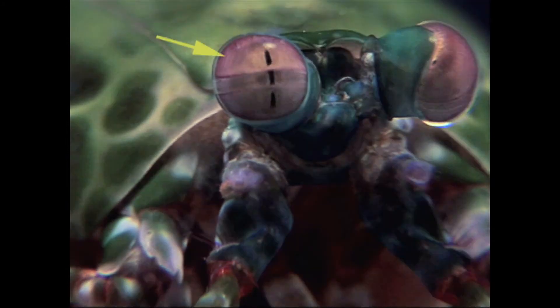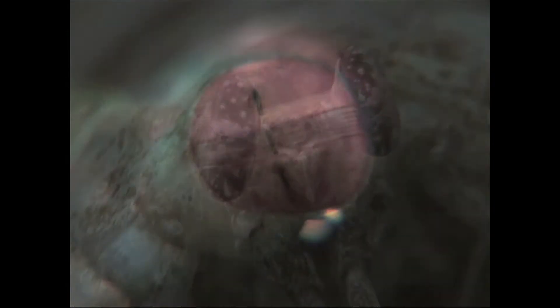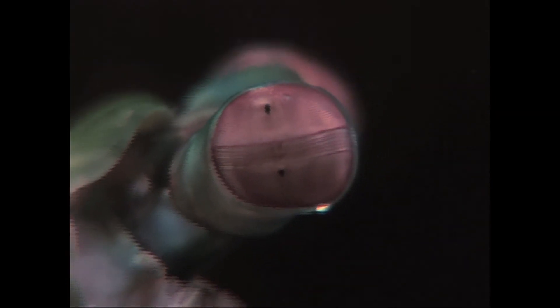Each eye is made of three different parts, and each part is equipped with a pseudo-pupil that enables the shrimp to see three images of a prey at the same time. This gives trinocular vision and outstanding depth perception for each eye.